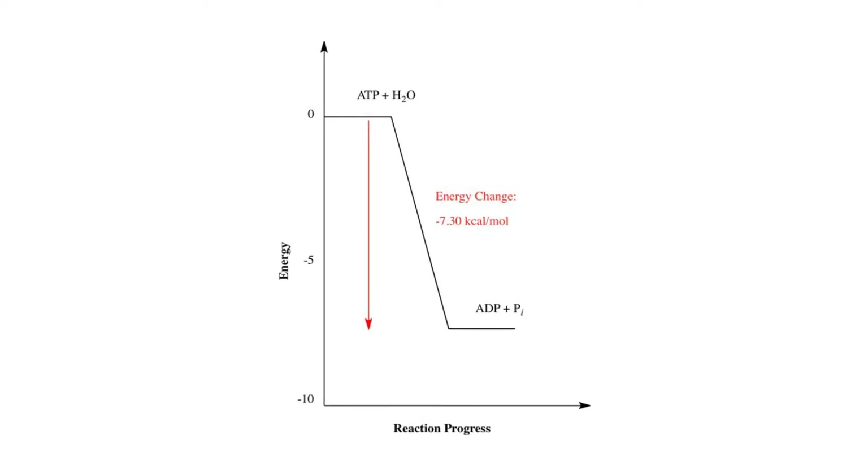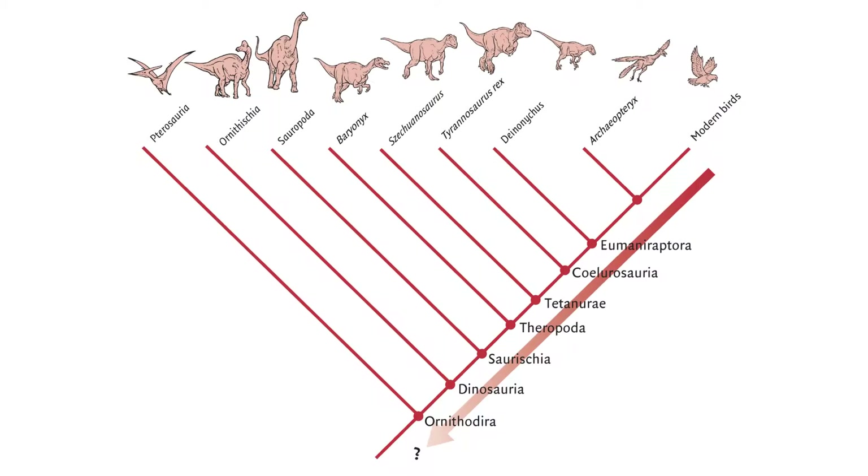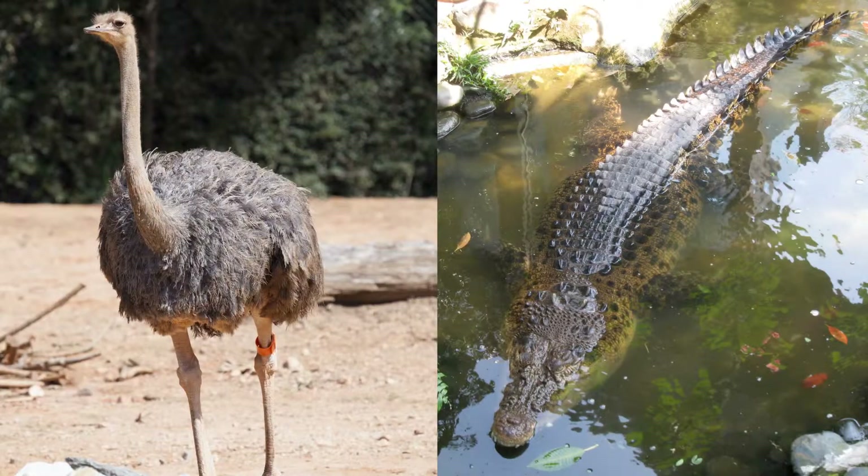Now we have a sense of what warm-bloodedness is and how it is achieved. Knowing how to look for signs of it in dinosaurs is another matter. We know that dinosaurs fall between birds and crocodilians taxonomically — that is as close as we can narrow the taxonomic gap, since there is nothing more closely related to dinosaurs that is still alive. The modern representatives of these two groups have substantially different metabolisms, with crocodilians being ectothermic poikilotherms and birds being endothermic homeotherms.